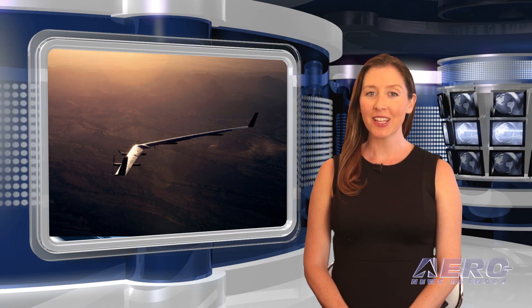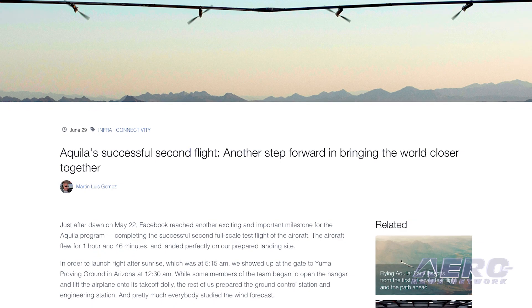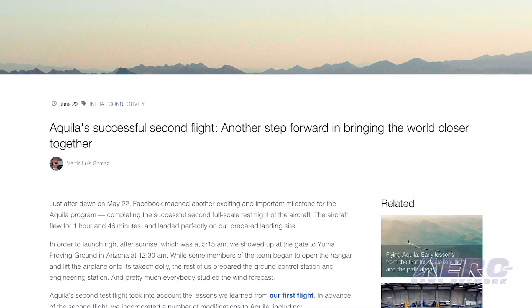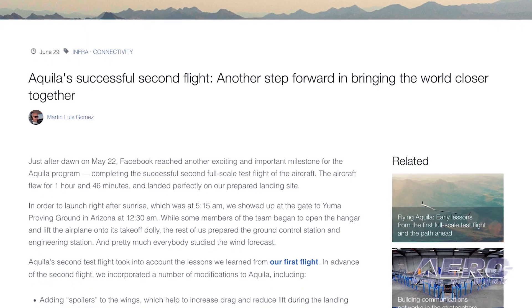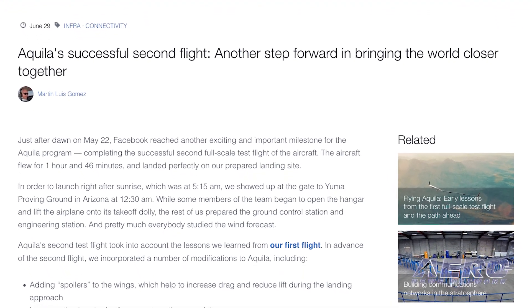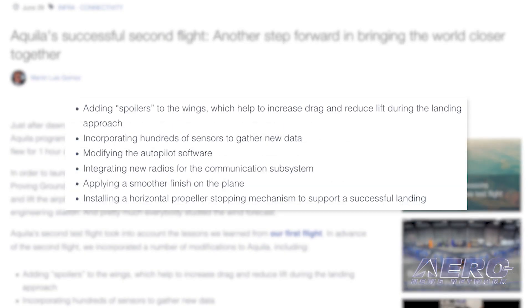Facebook has completed the second flight of its Aquila drone, which it hopes to use to provide internet connectivity to remote areas of the world, and this time the aircraft landed safely. The one-hour and 46-minute flight concluded with a smooth landing at the Yuma Proving Ground in Arizona. The company learned some lessons from the first flight, which ended with the drone being damaged when it impacted terrain. The Aquila was modified by adding spoilers to the wings, which helped to increase drag and reduce lift during the landing approach.